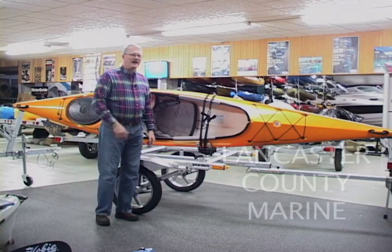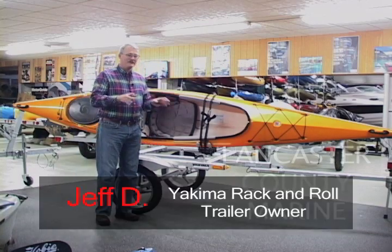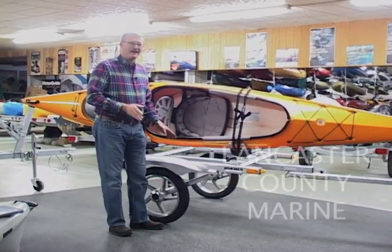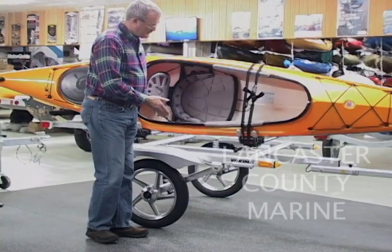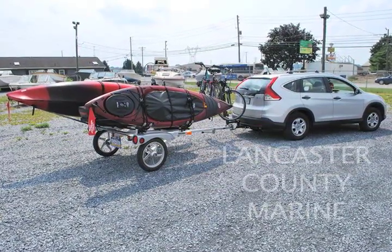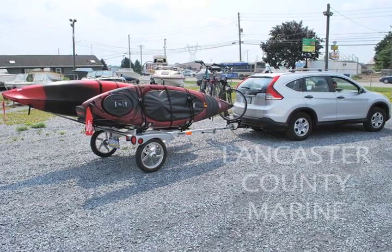I came here buying kayaks, and I love the kayaks I got, but what I'm really excited about is the trailer I got with my kayak. I got a Yakima trailer. As you can see with the boat at this level, I don't have to lift the boat above my head at all onto a roof rack.